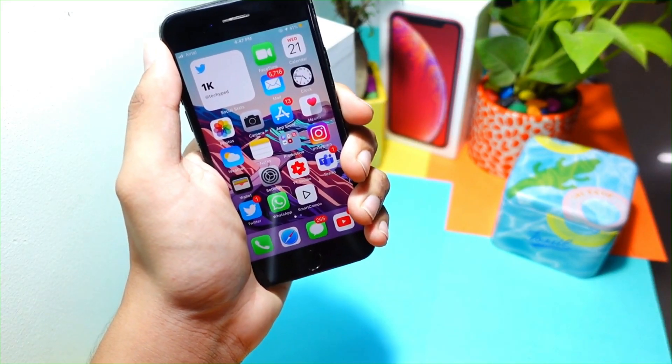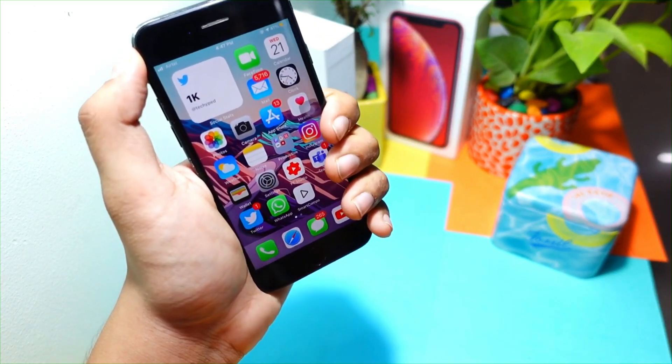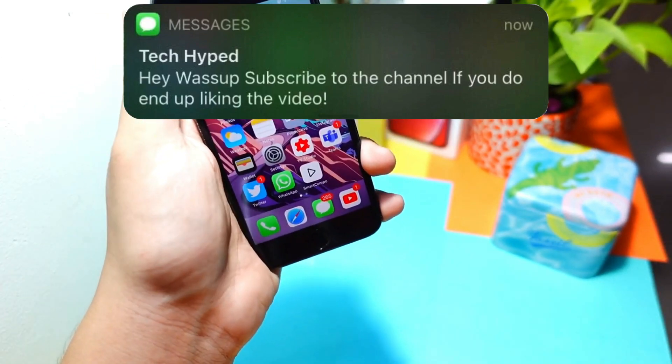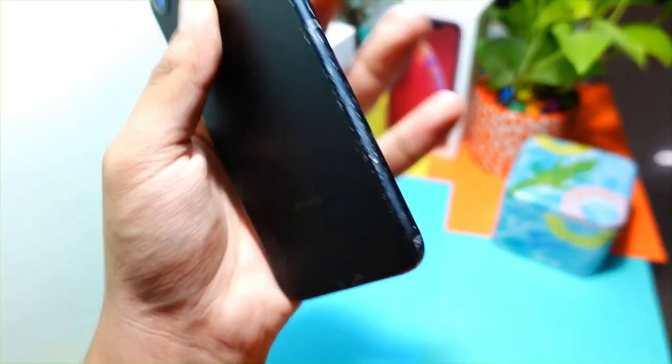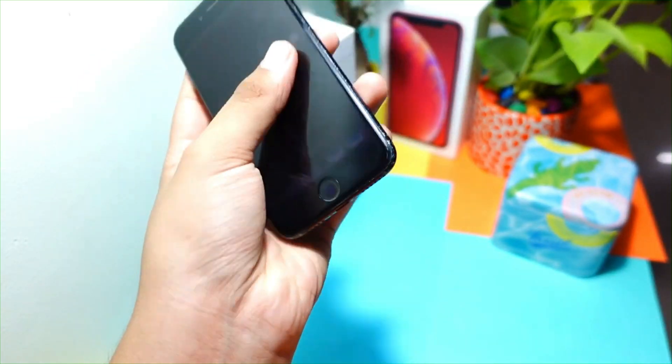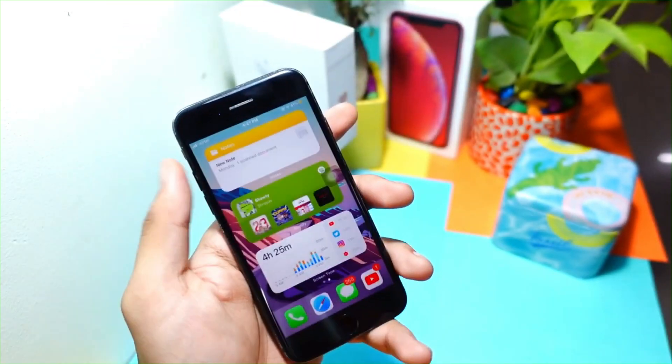Welcome to my channel. In today's video we will review the iPhone 7 on iOS 14.2 Gold Master. Apple just released it a few hours ago, so we will review it on the iPhone 7.